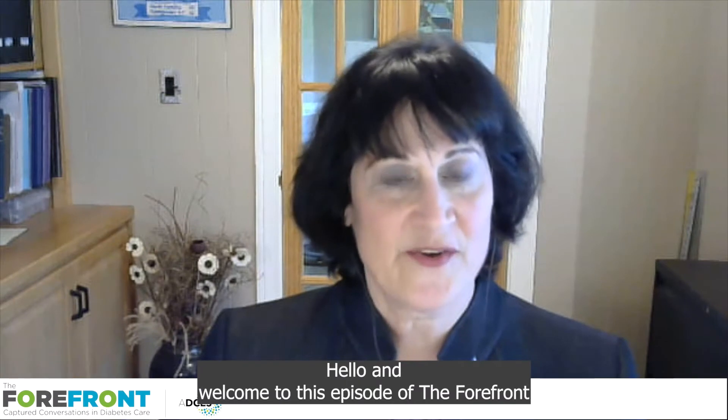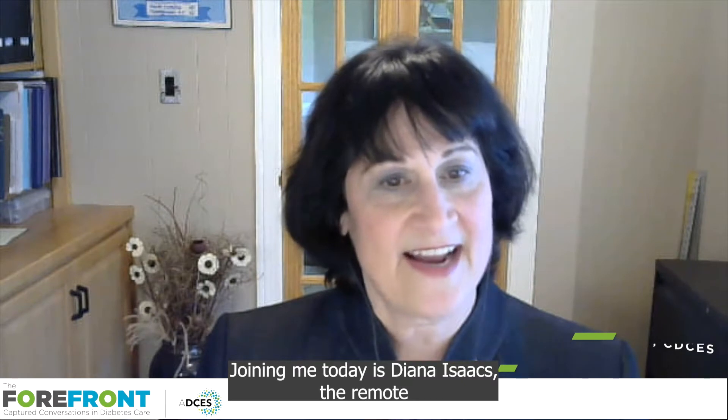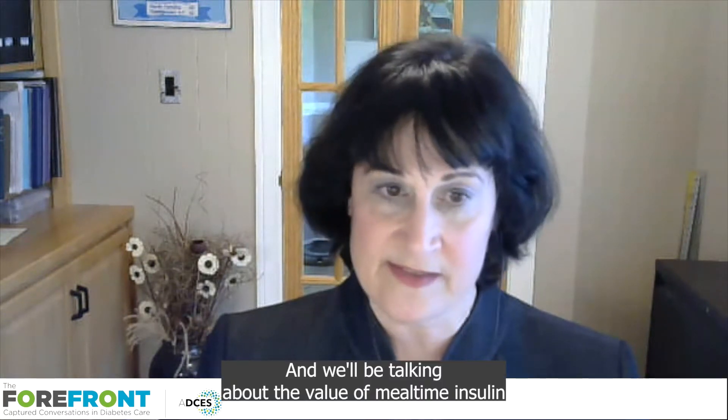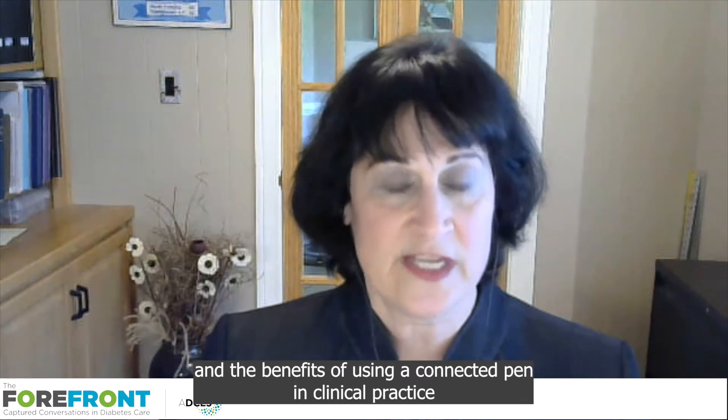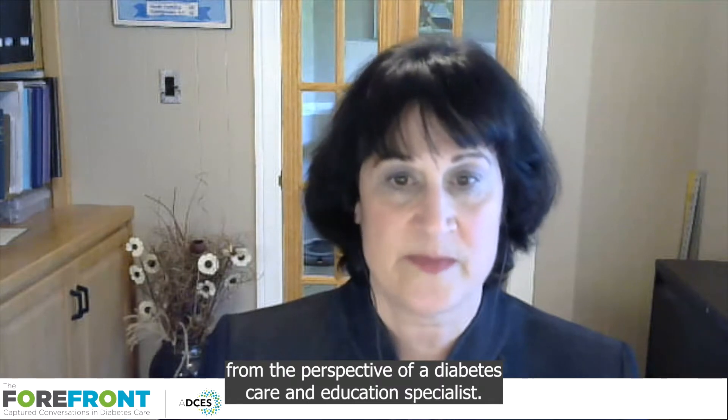Hello, and welcome to this episode of The Forefront: Improving Mealtime Insulin Outcomes with Connected Health Tools. My name is Jody Lavin Tompkins, and I'm a nurse and certified diabetes care and education specialist and director of accreditation and content development at the Association of Diabetes Care and Education Specialists. Joining me today is Diana Isaacs, the Remote Monitoring Program Coordinator at the Cleveland Clinic Diabetes Center, and we'll be talking about the value of mealtime insulin and the benefits of using a Connected Pen in clinical practice from the perspective of a diabetes care and education specialist.